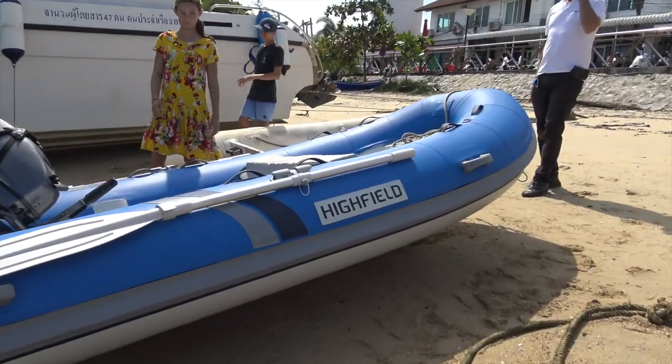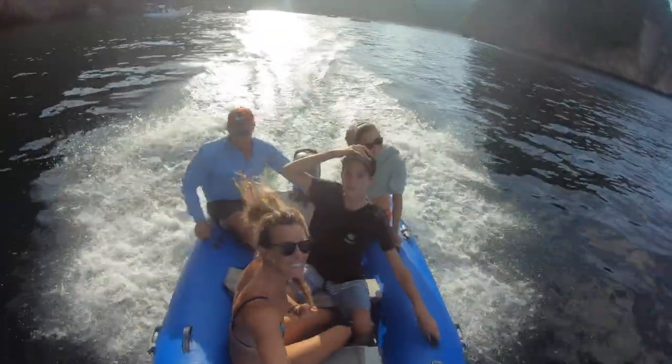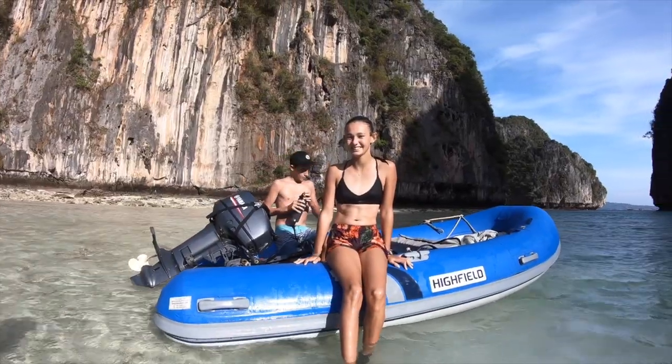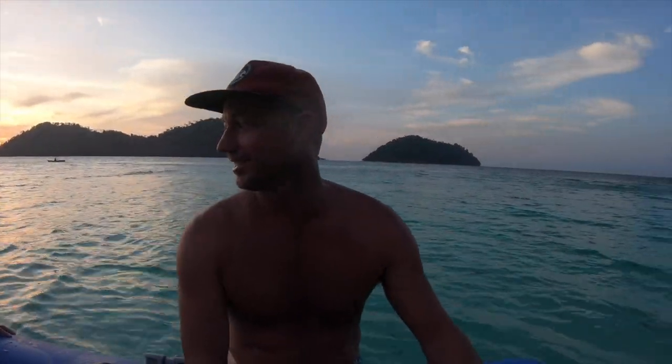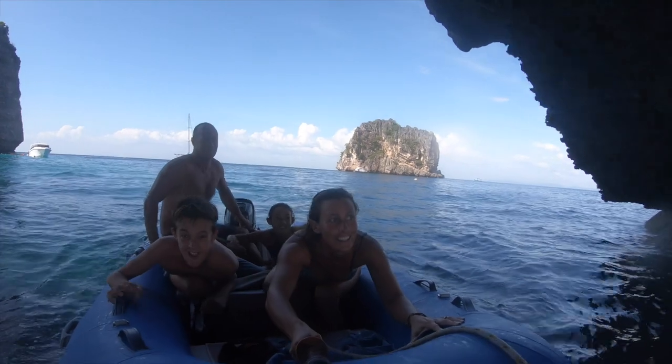We have had some adventures already and are stoked on how comfortable and dreamy our new dinghy is. I'm in love with this tender — I love this little bow locker with our anchor, it's so neat and tidy. We've been in some really rough weather lately and it just cuts through the water so well. Can't beat it, it's amazing.